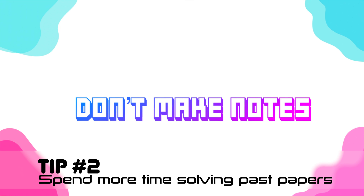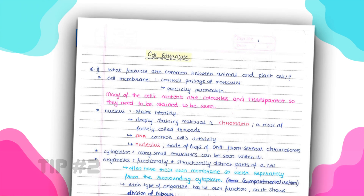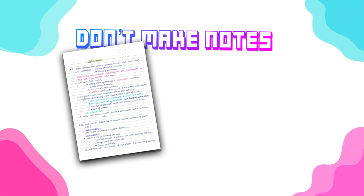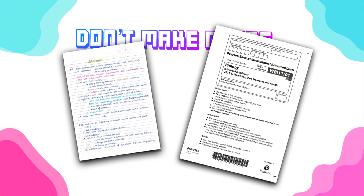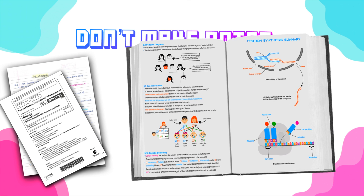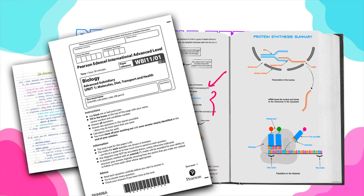Many students gather information from different resources and make beautiful notes. This is good practice, but it can be a waste of time. I strongly recommend investing that time in doing past exam papers instead. Find condensed notes — like the ones I've made for the EdExcel exam board — that apply to the specification without extra information. Take those ready-made notes, annotate them with information from your teacher, and you'll have one complete resource with more time for past exam practice.